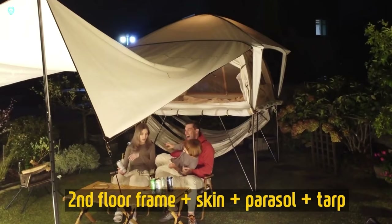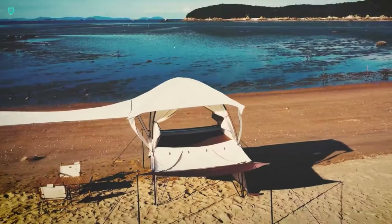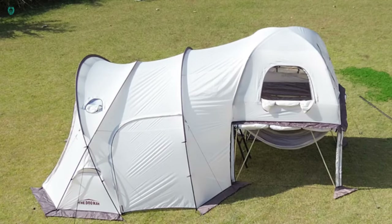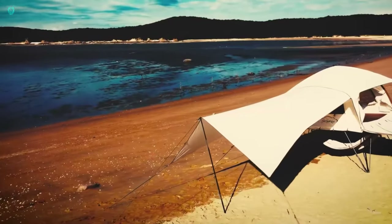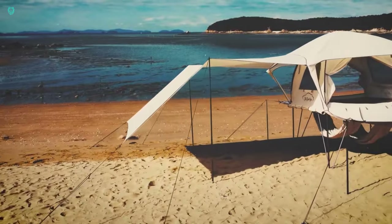Now here's the scoop — while this two-story wonder is impressive, it's not exactly feather light. When assembled, it tips the scales at around 45 kilograms. Plus, it comes with a slightly heftier price tag of $690.